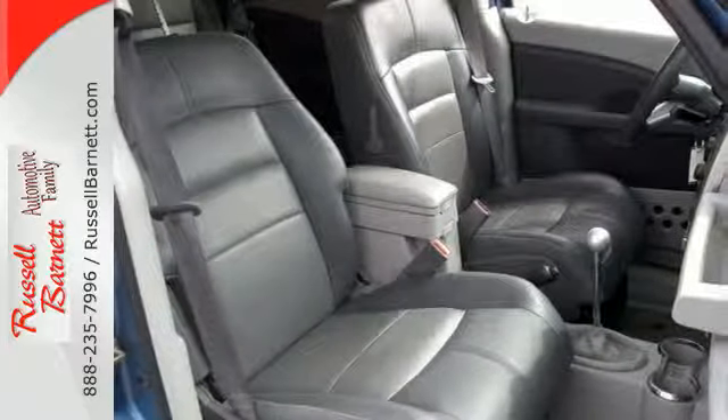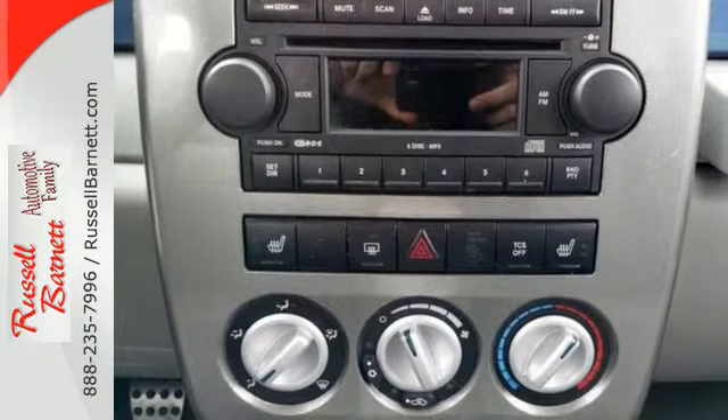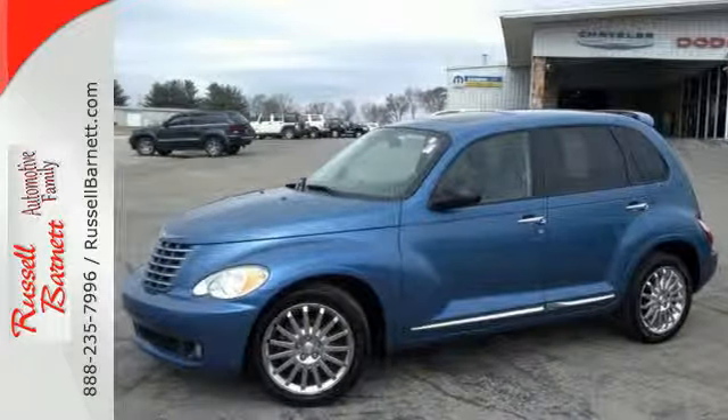When it comes to the PT Cruiser there is no such thing as status quo. The ever-popular Chrysler gets better every year with improved performance, comfort, style, and safety.